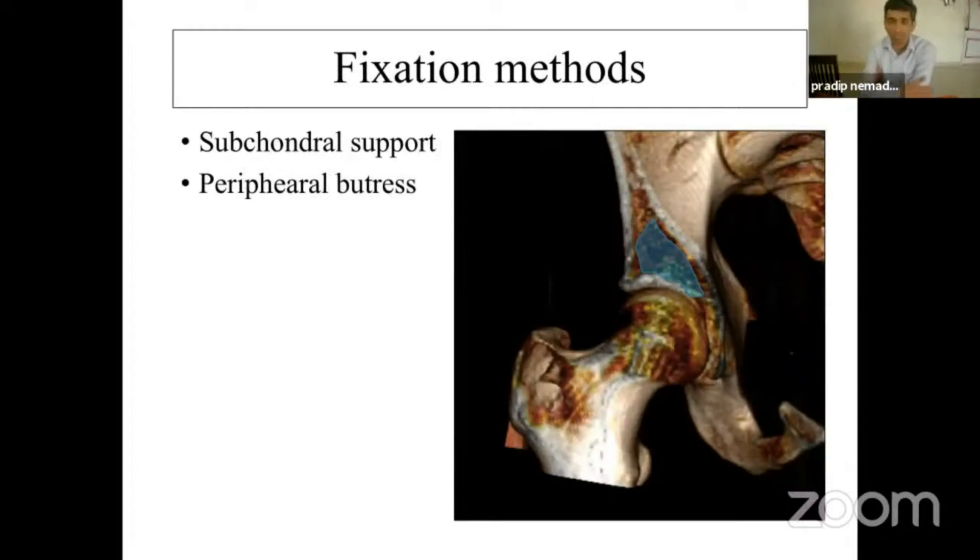Coming to fixation methods: the two important factors are the subchondral support you provide to this area and the peripheral buttress. In my earlier three cases where there was failure, it was because though I provided peripheral buttress, there was no subchondral support. Even if you achieve good reduction, if you do not provide subchondral support, they are going to collapse later on. Subchondral support can be provided by cancellous bone graft — nowadays we use either bicortical or tricortical bone graft — or sometimes cement. Peripheral buttress is in the form of a suprapectineal and infrapectineal plate.